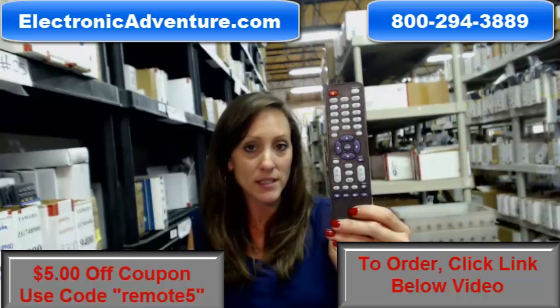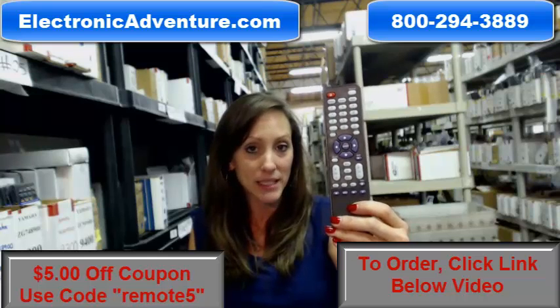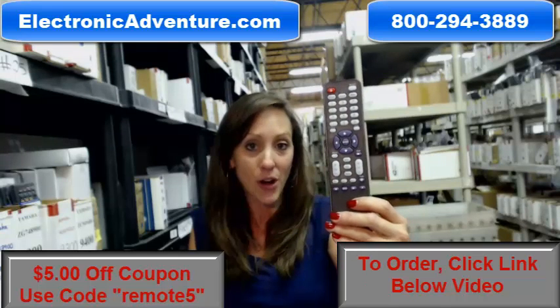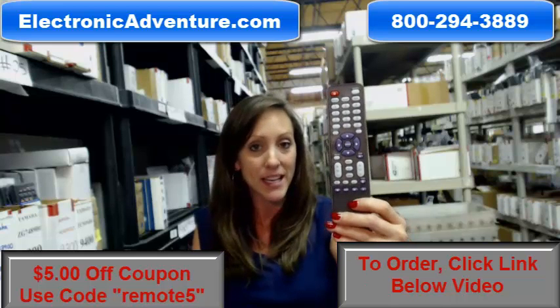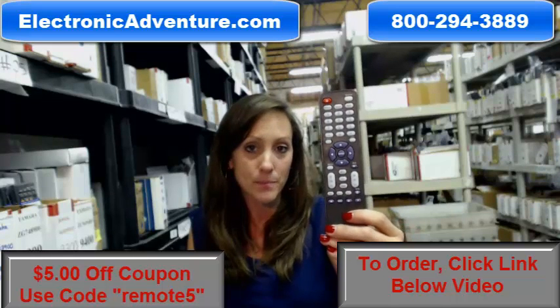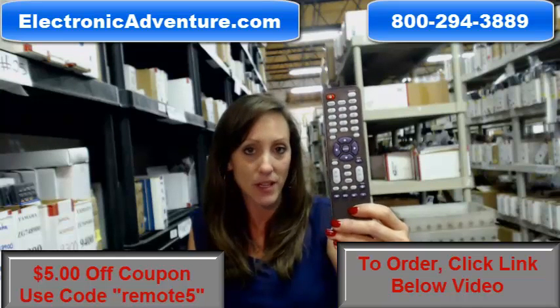When you place an order with us, we want you to feel confident shopping with us. And if by chance you get it and you're not completely satisfied, we have a no questions asked return policy — no questions asked within 30 days, you can just send it back. We're going to ship it out within 24 to 48 hours. We want you to feel confident each time you shop with us.